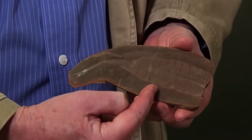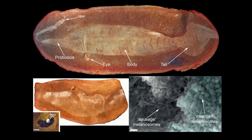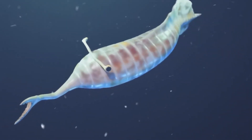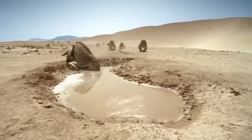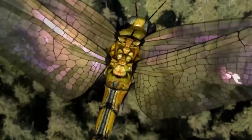From obscure fossil to scientific icon, the Tully monster has become Illinois' state fossil, a museum star and a symbol of prehistoric mystery. Its bizarre anatomy, uncertain classification and pop culture appeal make it both a scientific puzzle and a reminder that some of nature's strangest creatures were entirely real. But for all its strangeness, the Tully monster was far from the most terrifying thing in its world. In our next video, we reveal the true monsters of the Carboniferous. Click here to watch it. This is Roaring Echo — thank you for watching.